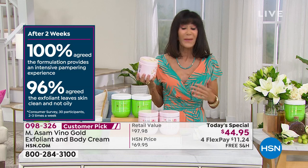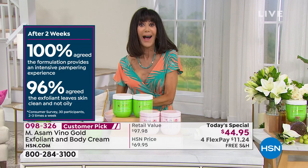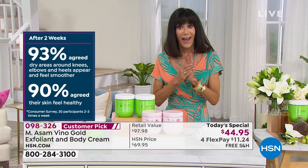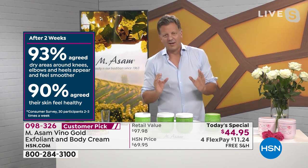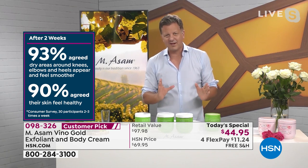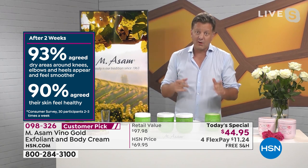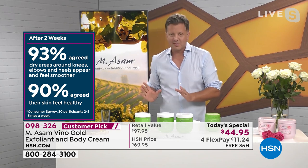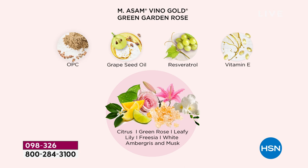Everybody goes crazy about the green garden rose because it's such a light, soft, flowery scent — it's amazing. It's more for women of course, but if you want to make a nice present for your husband, he will fall in love with it. The Vino Gold is my personal favorite fragrance because it's absolutely unisex. In the scrub and body cream, we have the OPC — the strongest known antioxidant — cold-pressed grapeseed oil, and resveratrol with use-activating benefits, vitamin E.